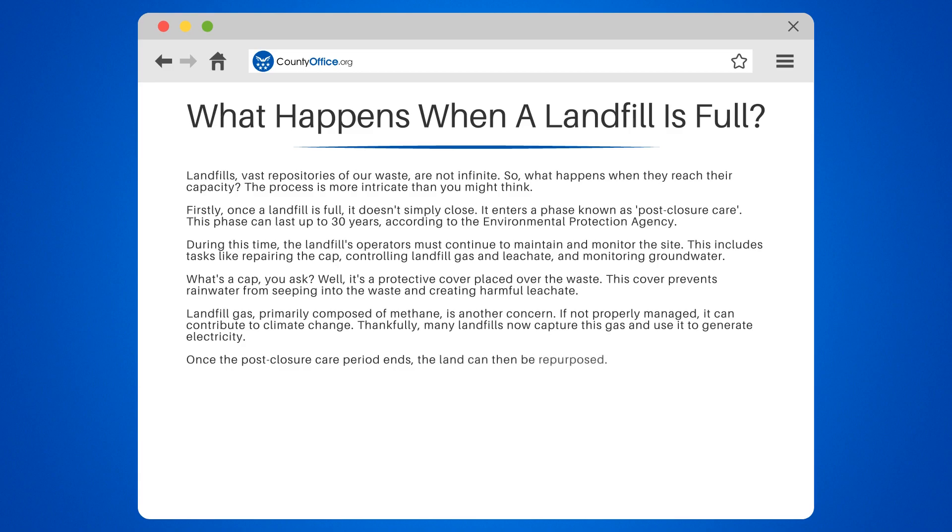Once the post-closure care period ends, the land can then be repurposed. Some former landfills have been turned into parks, golf courses, or even wildlife habitats.